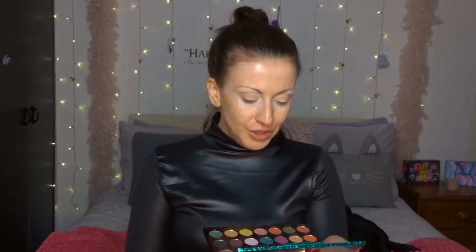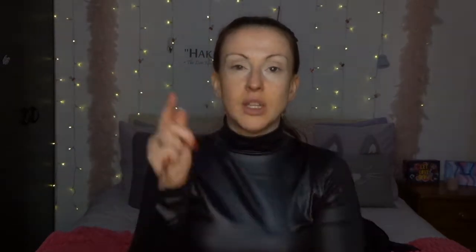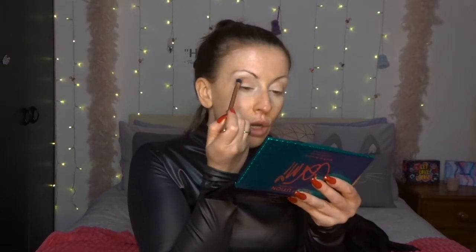I think I'm going to go with You Got This for the main lid. First, I'm going in with Free Hugs in the crease and outer corner. Oh my god, look at the color payoff — I've literally just dabbed into it twice and look at that! So let's also start chatting about where the hell I've been for two months.